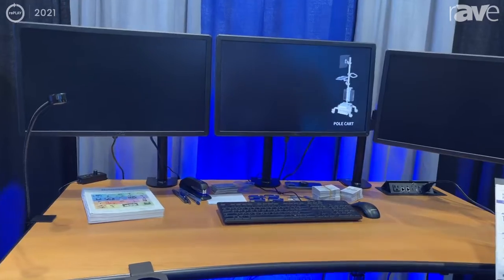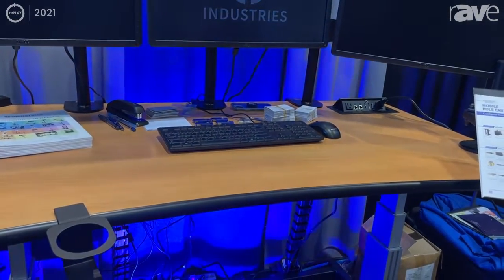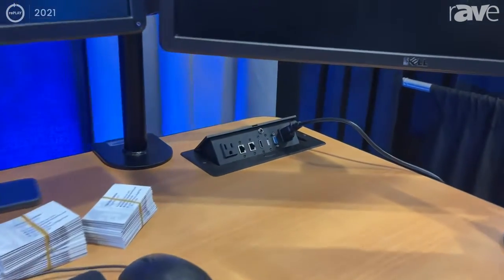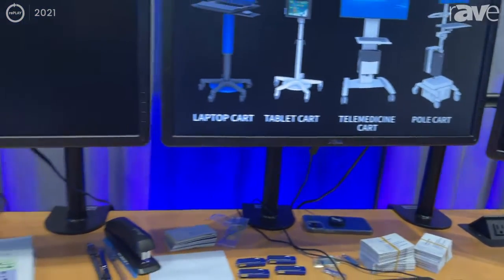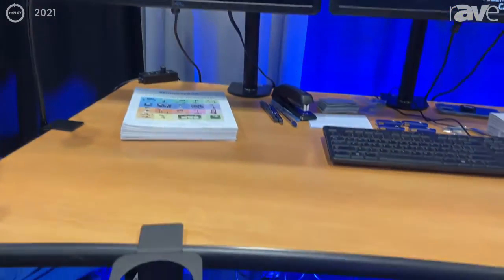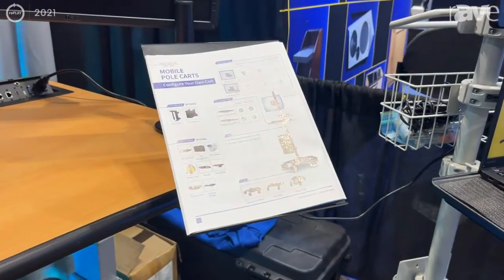On top of all of that we offer many different accessories that go on the desk. We have our built-in data ports with USB, HDMI, and Ethernet cable capabilities, and we have our monitor mounts and various available accessories — for example our phone holder or document holder, cup holders, and of course the monitor mounts themselves.